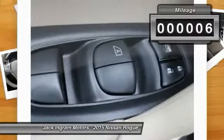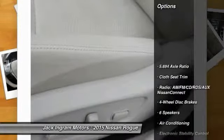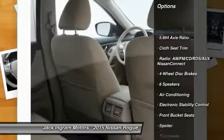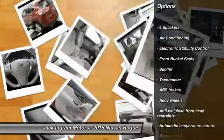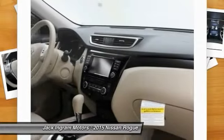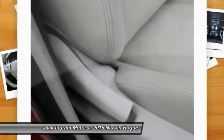This vehicle has less than 100 miles. Here are some of this vehicle's great options: traction control, dual airbags, power steering, alloy wheels, air conditioning, front four-wheel disc brakes, center armrest, power windows, electronic stability control, CD player.